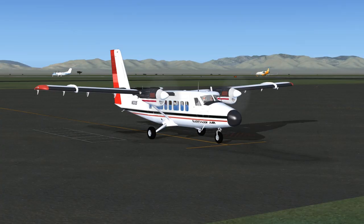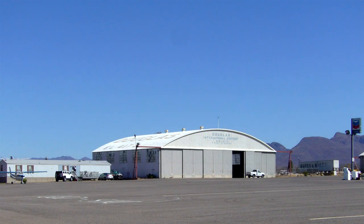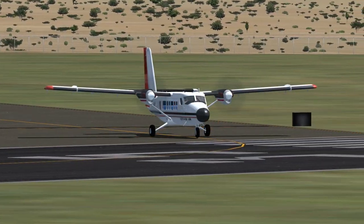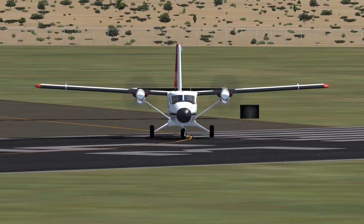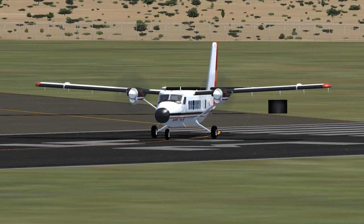232 Sierra is at the gate, ready to taxi out to runway 35. Squawk is 1-2-3-4. Douglas traffic, roger. Twin Otter November 232 Sierra to Douglas traffic: 232 Sierra is taking off, runway 35, squawk 1-2-3-4.